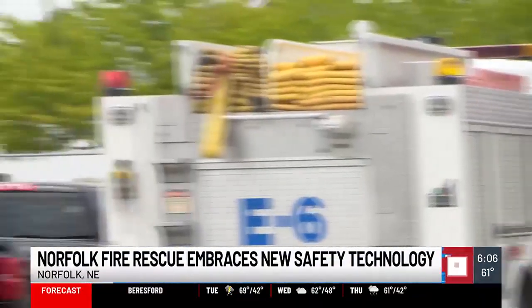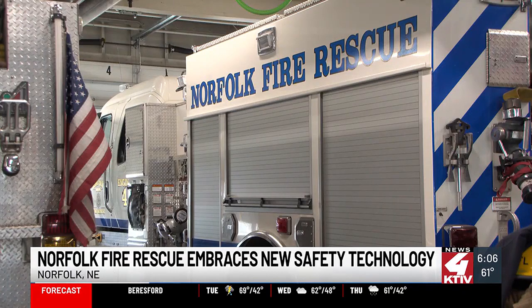Lights, sirens, emergency. Norfolk Fire Rescue has a new piece of technology in their rigs to help drivers on the road in front of them. It's a device that goes in our units that notifies drivers of ambulances that are approaching, or drivers that are approaching an emergency scene.